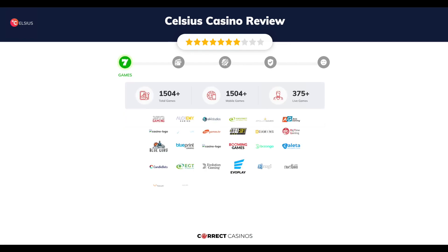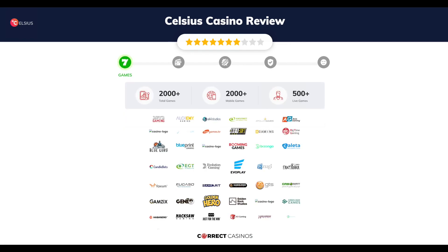Celsius Casino offers over 2,000 slots and more than 500 table games. In Celsius Casino, you will find titles from top software providers like 2x2, Alchemy Gaming, All41 Studios, Amosnet Interactive, Apollo Games, and others.